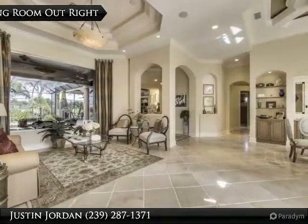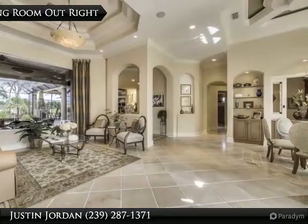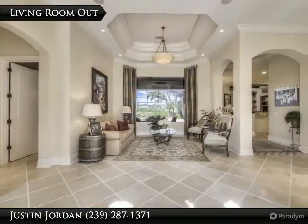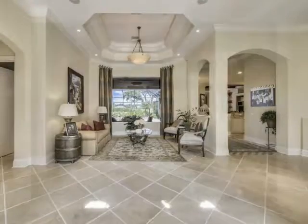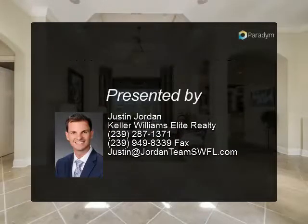Southern Bay built this home to show off everything they could do, from the Conterra front doors, marble floors throughout, custom ceiling details in just about every room, kitchen craft cabinets, and more. The enormous lanai will take your breath away. The view from the lanai over the sunken spot to the golf course and lake is one of the best views you will find.